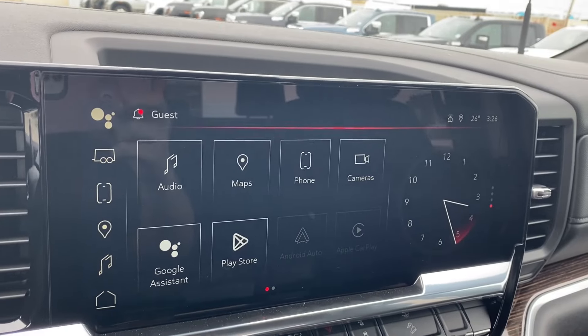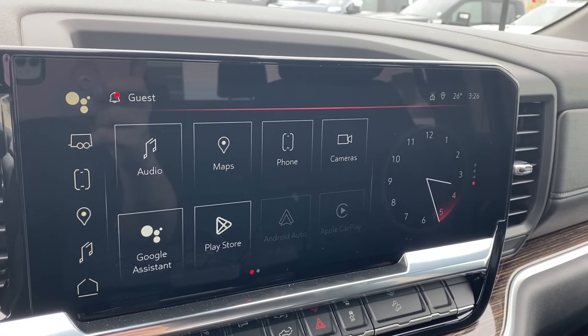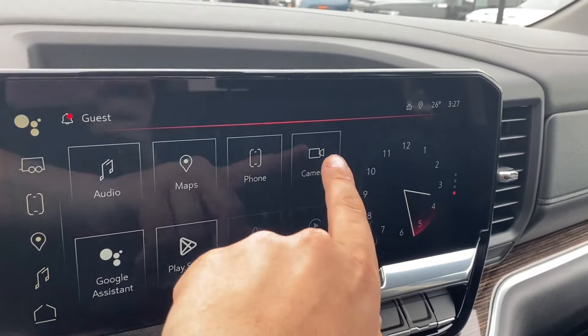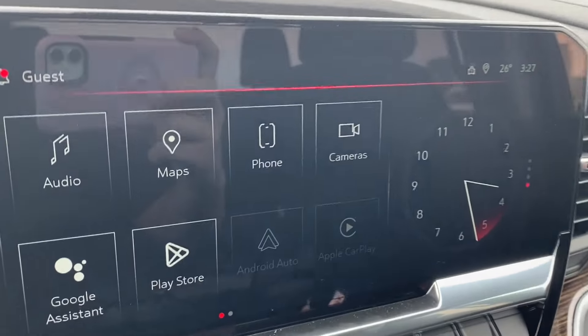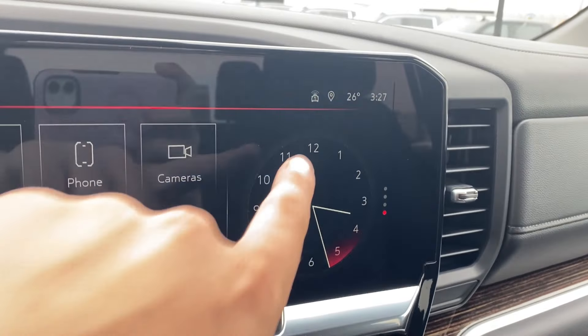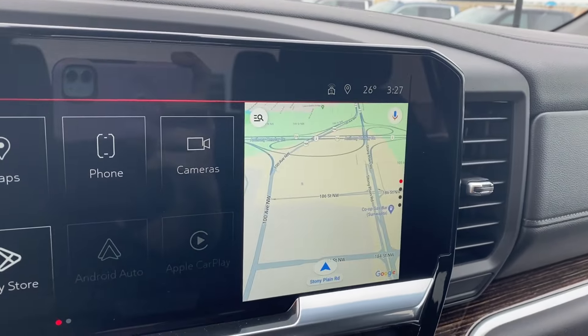The entertainment screen in the center has your audio — AM, FM, Sirius XM radio — navigation, phone settings if you want to connect your phone via Bluetooth, cameras that you can look through with several options along the bottom, Android Auto and Apple CarPlay. The clock on the right can be changed to your trailer status, the music you're listening to, or the map if you'd prefer navigation.